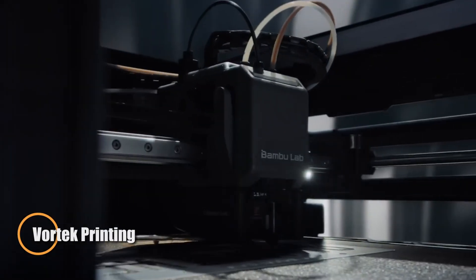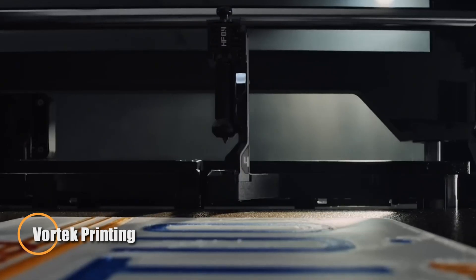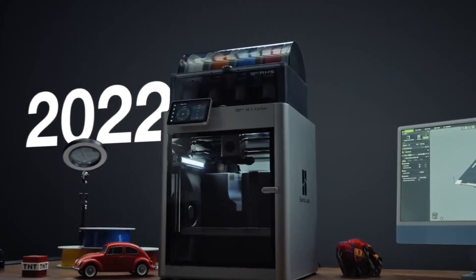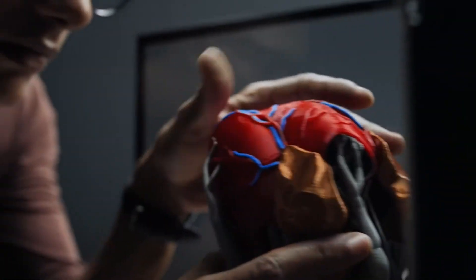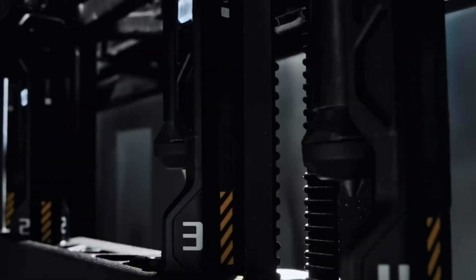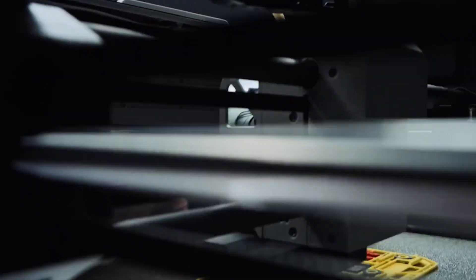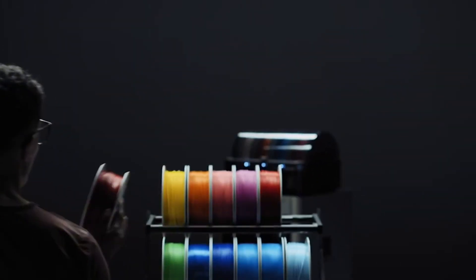The Vortex Zero Purge is transforming 3D printing with its ability to handle multiple materials without producing waste. In traditional systems, every material or color change requires purging excess filament, wasting plastic, time, and money. The Zero Purge eliminates this step entirely, delivering seamless transitions while boosting both efficiency and precision.